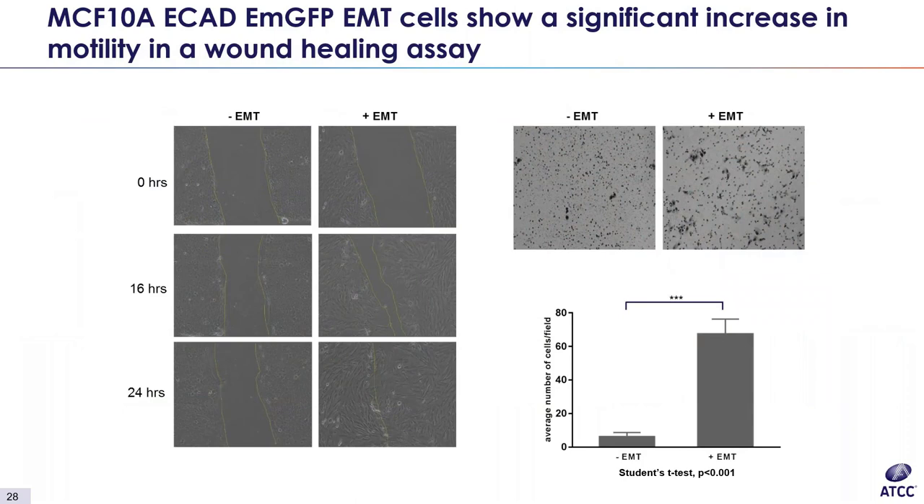The final piece of data shows an example of a different type of migration or invasion assay. For MCF-10A, we performed a wound healing assay. A scratch was made after six days of induction on a confluent monolayer, and images were taken at 0, 16, and 24 hours after scratching. EMT-induced cells displayed a significant increase in motility — you can see the induced cells moving in to gradually close the scratch or wound. We also quantified the number of migrating cells and found about a tenfold increase upon induction.